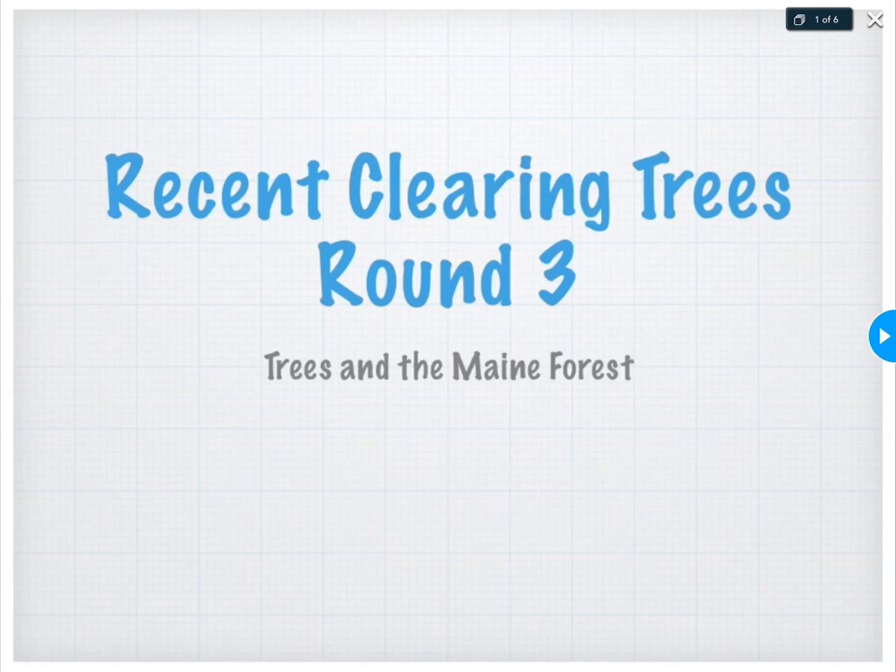Well here we go folks. Welcome back to Trees in the Main Forest. Going to be doing things a little bit differently here for a while — a little remote learning. If you're watching this video, that means you've logged into Google Classroom and found today's lesson and fired her up on YouTube. Go ahead and click subscribe if you want to get all these videos and notifications when they appear. But let's jump right in today.